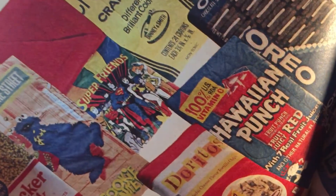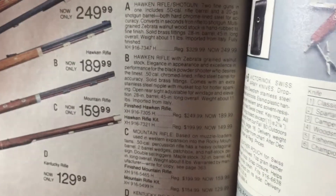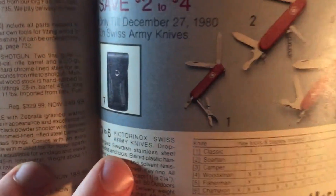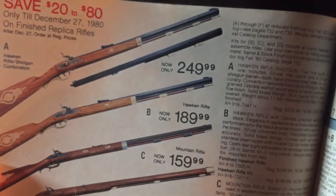Oh, that's pretty cool — a sleeping bag with Super Friends on it. Let's see... there's a real gun here. I can't tell, it looks real. I wouldn't know the prices of rifles, but I wonder if it's similar to now.